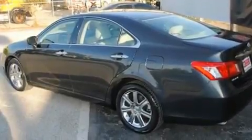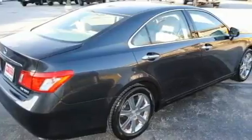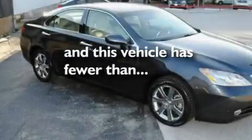Its top features include a power sunroof, cruise control, a home link feature, a CD player, alloy wheels, side impact airbags, a rear window defroster, and a keyless entry system. This vehicle has fewer than 44,000 miles on the odometer.